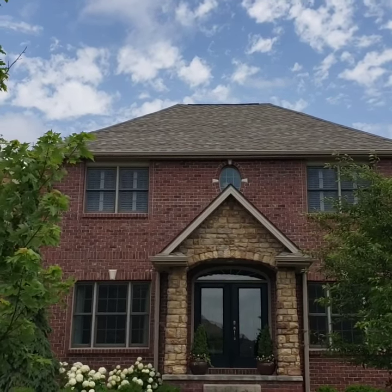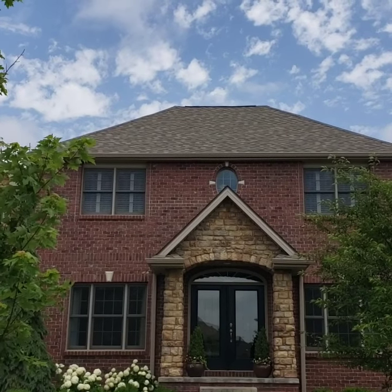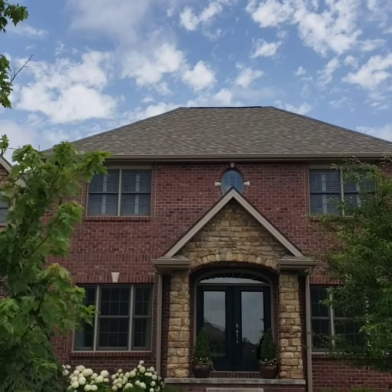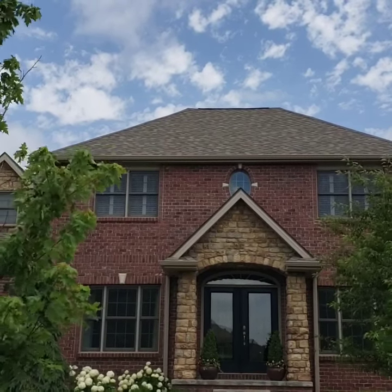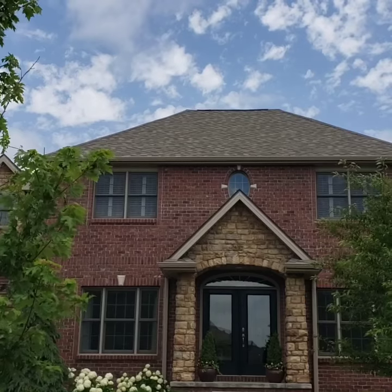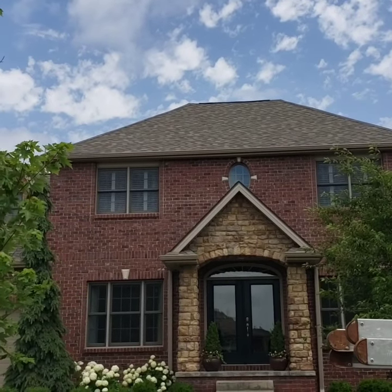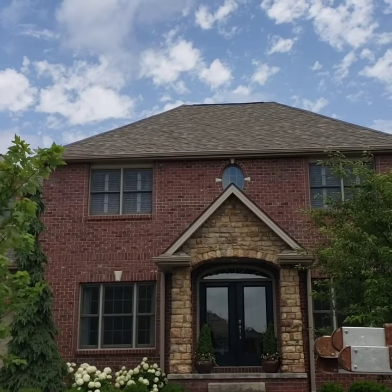It is 85 degrees outside and it's 123 in that attic right there. Seven and a half feet of ridge vent for about 1,100 square foot attic — they just roofed this house three weeks ago. It's not enough. It's ferociously hot up there. It's just not enough.